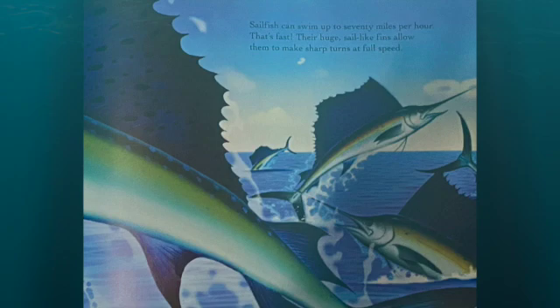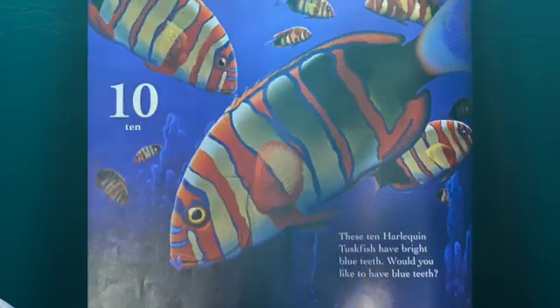Their huge sail-like fins allow them to make sharp turns at full speeds. These ten harlequin tuskfish have bright blue teeth. Would you like to have blue teeth?